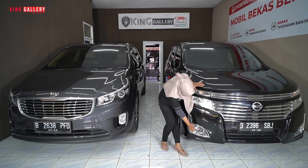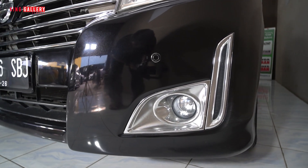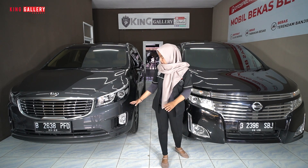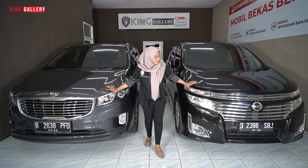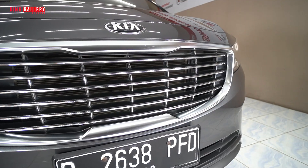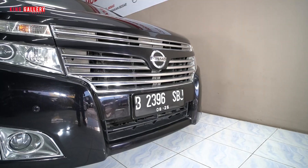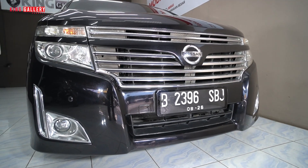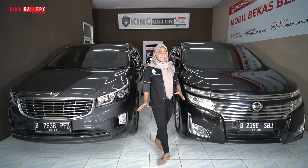Kalau misalkan Nissan Elgrand tahun 2011, dia sudah LED projector, tapi untuk lampu jauhnya masih menggunakan bohlam ya. Dan untuk fog lampnya dia bulat, dengan frame berbentuk kayak huruf L. Di depannya ada sensor parkirnya ya. Tapi kalau misalkan yang Kia, belum ada sensor parkir depannya. Keduanya sama-sama mempunyai grill yang berbeda — grillnya Kia itu lebar seperti smile, sedangkan si Nissan dia ada smile-nya dan ada kotak besar, dan listnya sama-sama chrome.